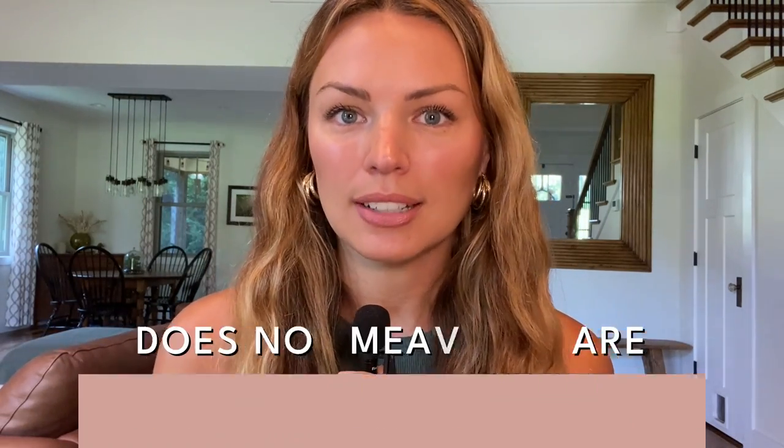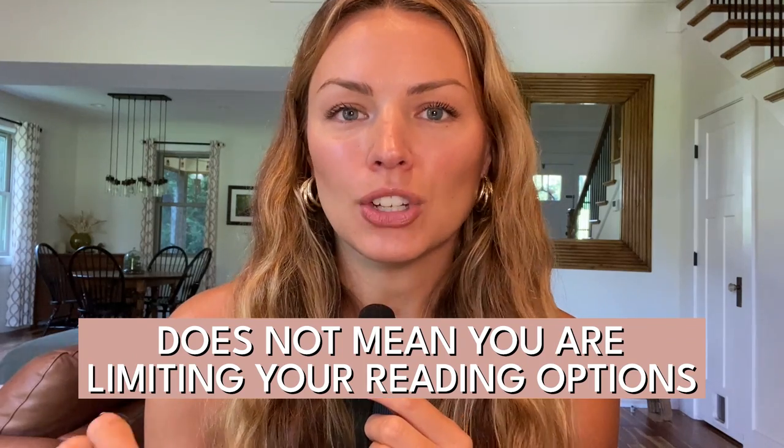Just a few quick reminders. Number one: simplifying your book collection does not mean you are limiting your reading options. There is always a library.